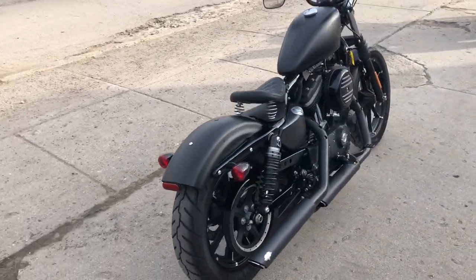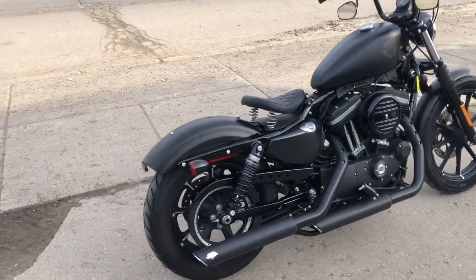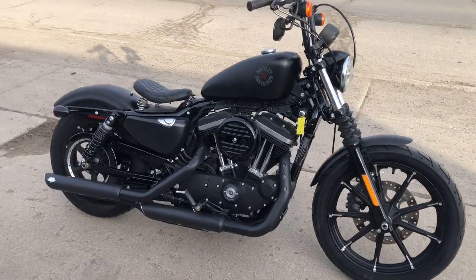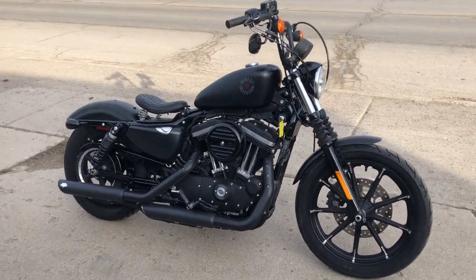This bike sounds great, looks great. Why buy new? Save thousands. It was just serviced at the dealership, inspected, and all fluids changed. This bike is certified and available for warranty.